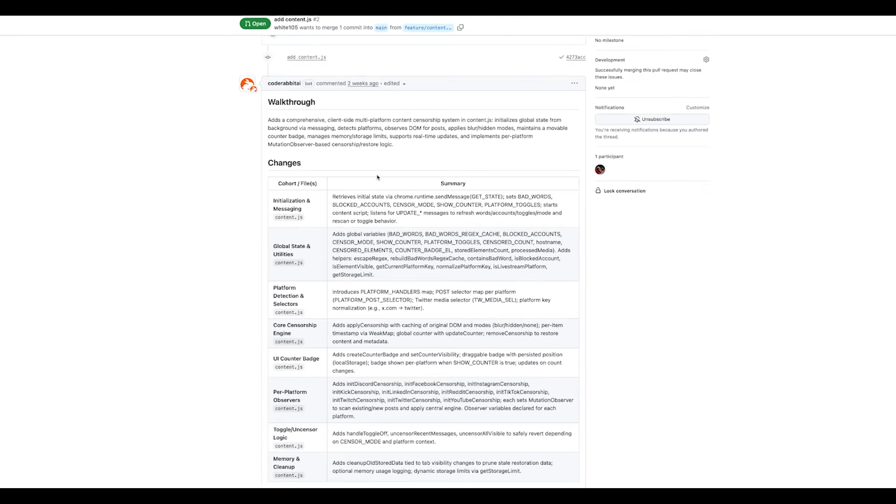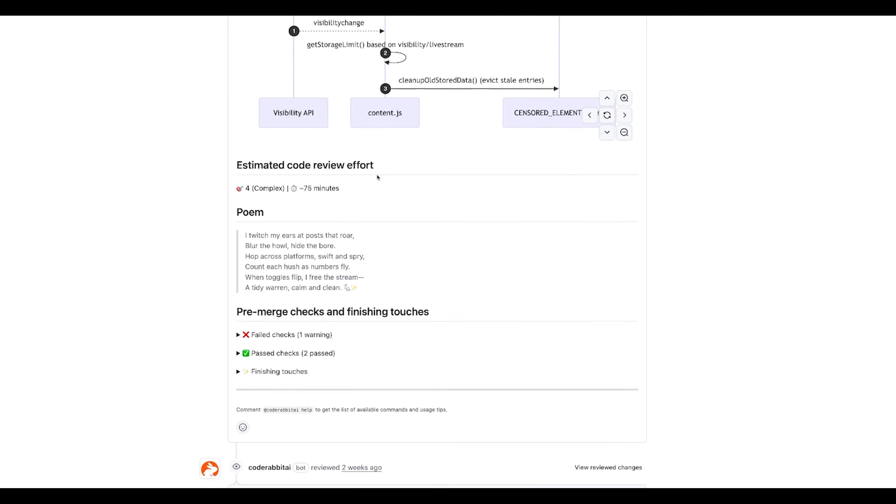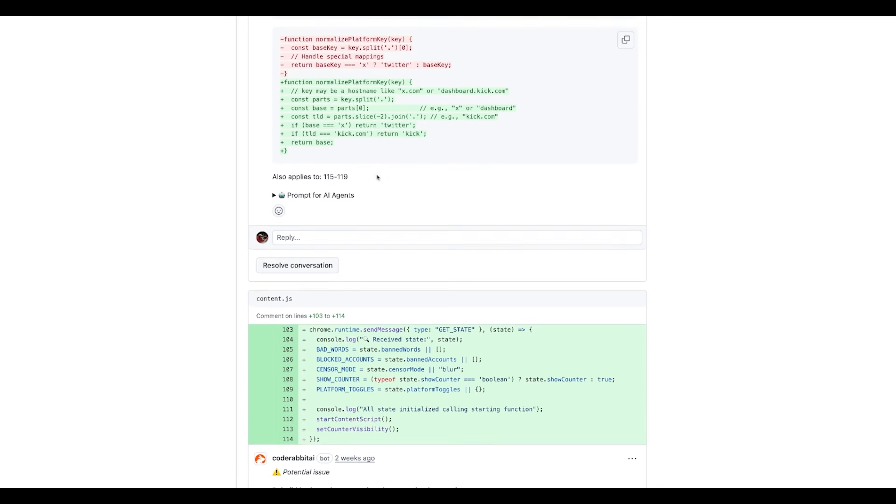Recently for version control I discovered CodeRabbit. It hooks up to GitHub — I've added the extension into VS Code — and it automates the entire Git process. All the pull request descriptions, explaining all the changes, all the code checks before I push to GitHub — it handles all of that. CodeRabbit uses automation to learn your project, help you improve it, make sure it's good, and help you document it. It saves me a ton of time on describing changes and pull requests.